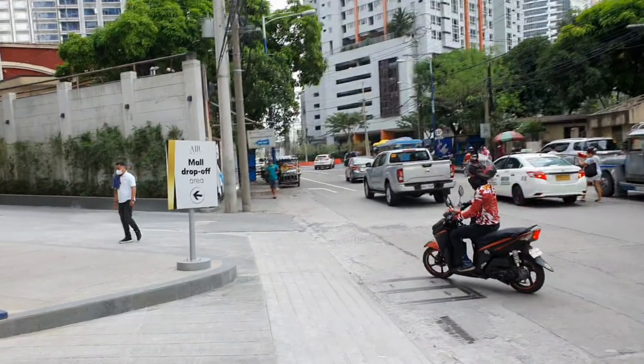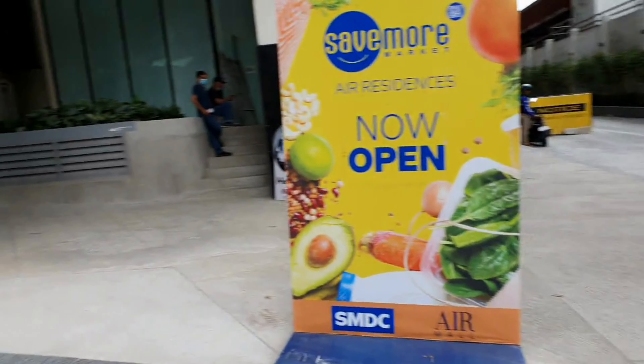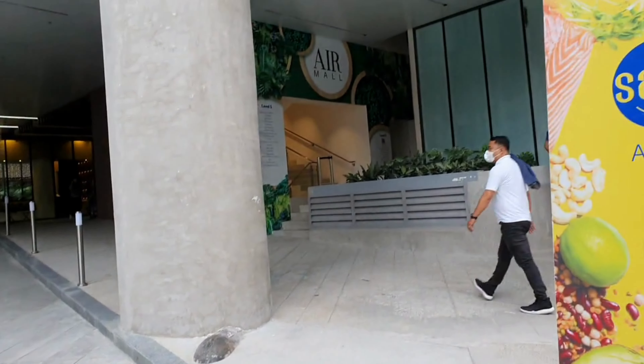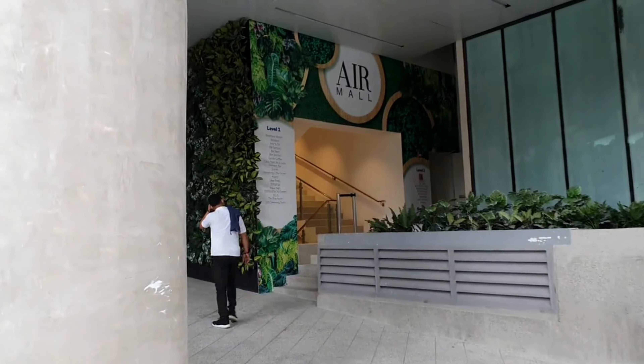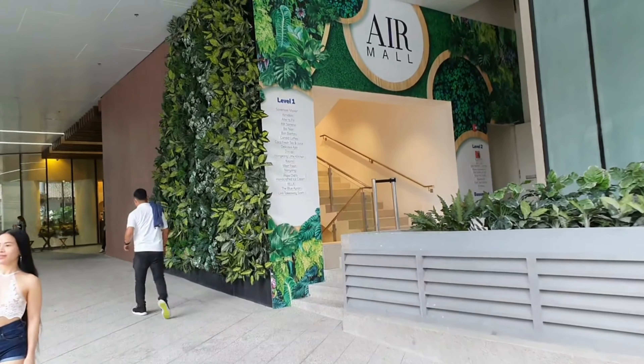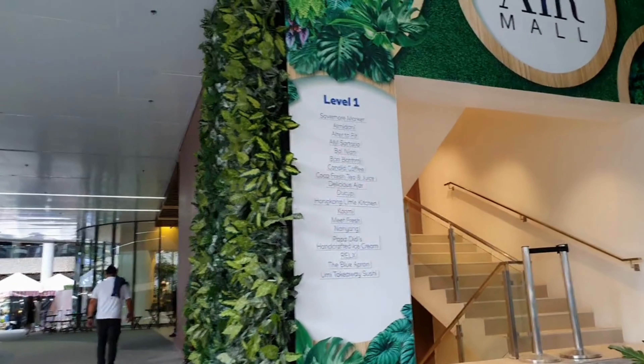There's a couple of shops local where you can grab a bit of food. There's actually a little walk-through mall under the building called Air Mall, which has numerous shops.